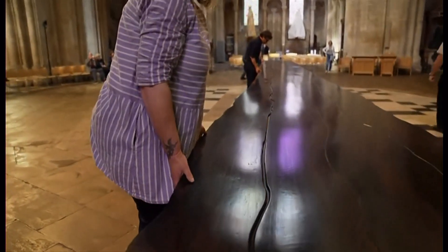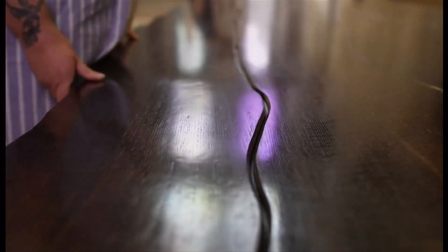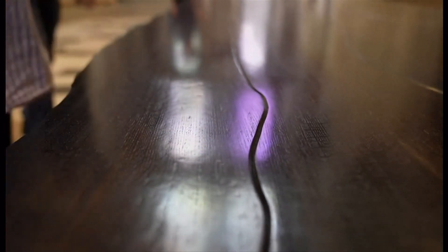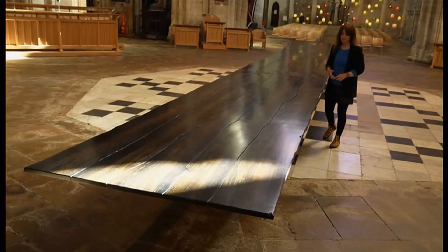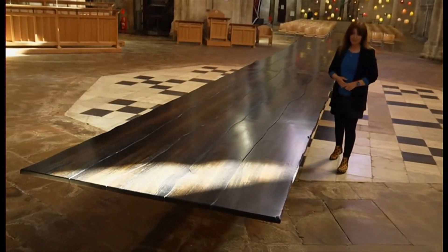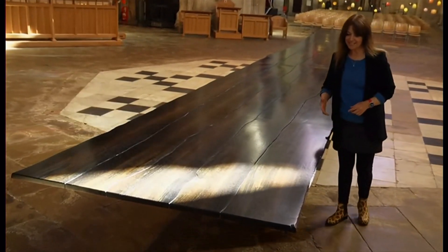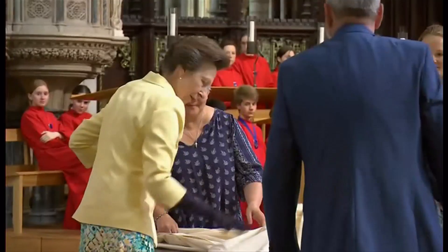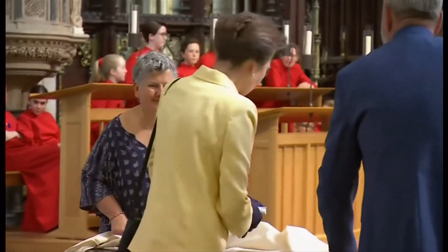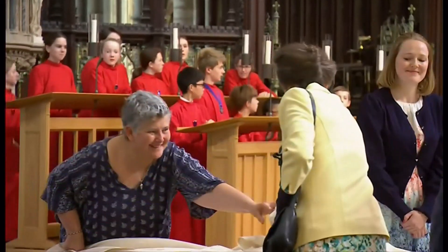The team behind this project say they've created a table for the nation. This tree was unearthed in 2012, the year of the Queen's Diamond Jubilee. It's taken ten years but is now ready in this Platinum Jubilee year. At Ely Cathedral, a royal visit with Princess Anne officially unveiled this extraordinary piece of furniture.